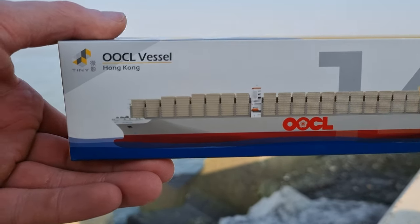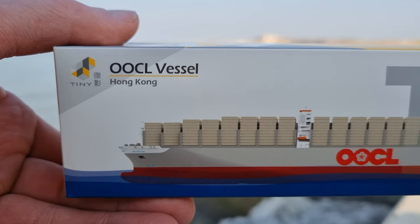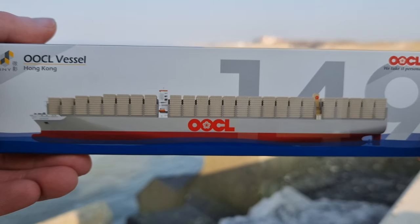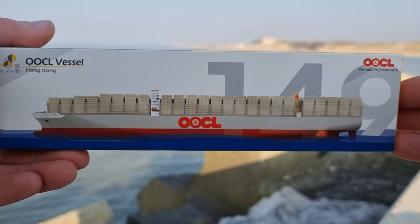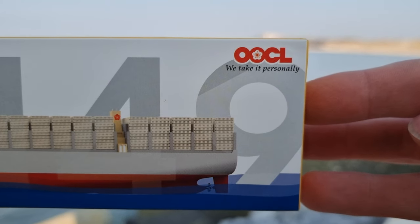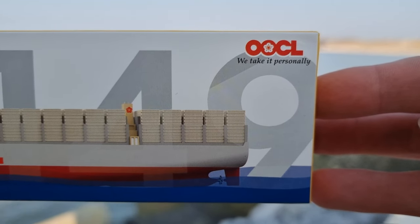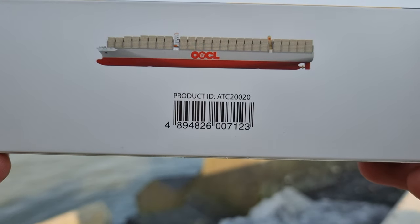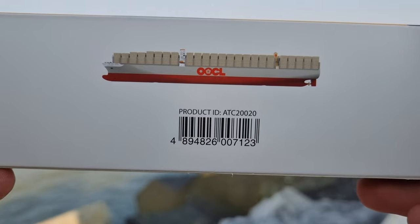First we're going to take a look at the box. It is from the brand Tiny Hong Kong, OOCL vessel. The store where I bought it said it was a 1:2000 scale. On the back we have a barcode and an article number for those who are interested.